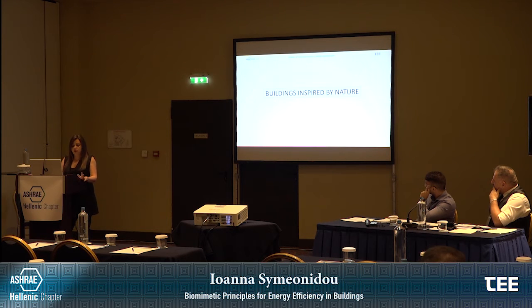We could continue discussing biomimetic principles in design and engineering. However, for the scope of this presentation, we will mainly focus on buildings that are inspired by nature. More specifically, we will look at three case studies that utilize biomimetic principles for energy efficiency.